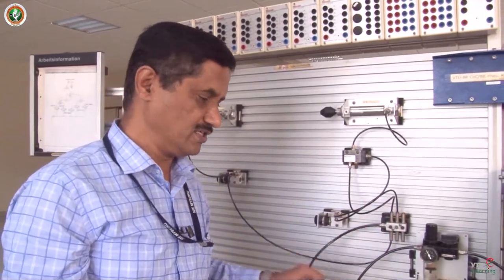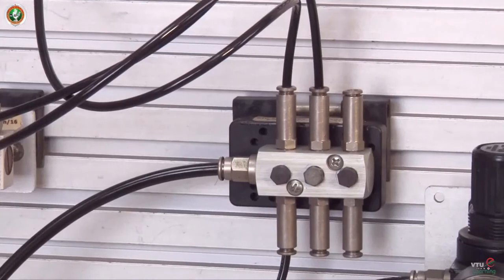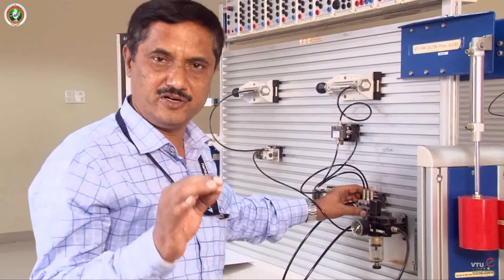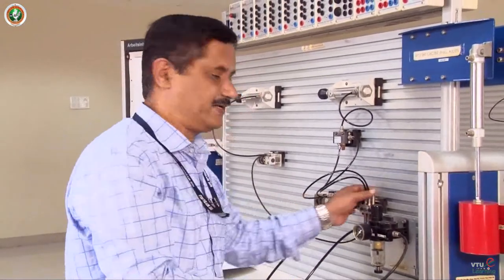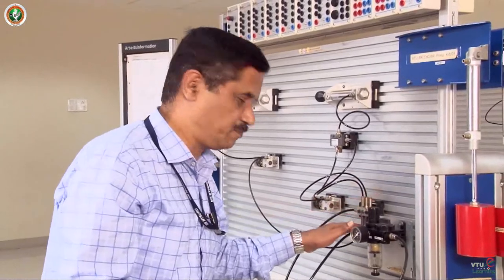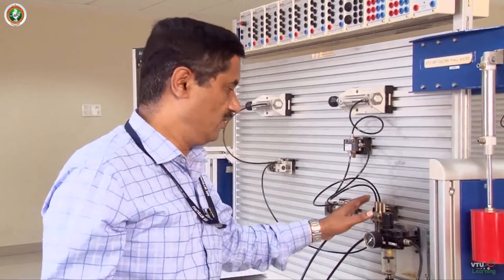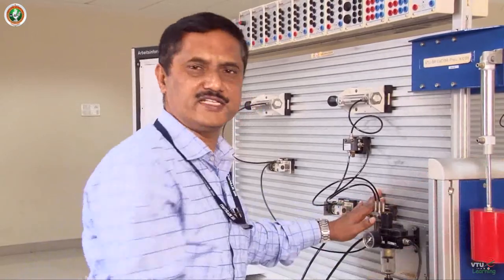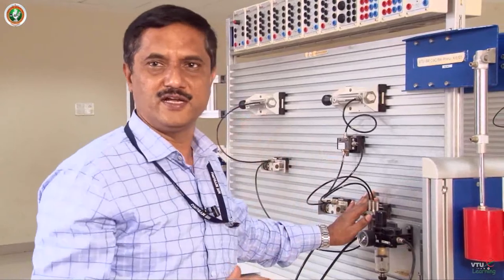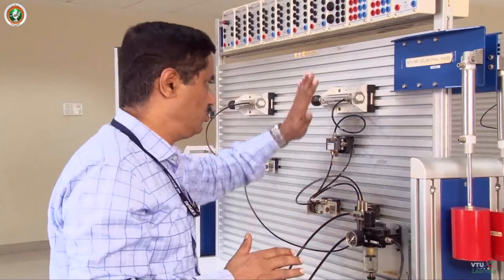From the output line, you have to connect a PU tube to the distributor. Distributor means one input, multiple output. We have one input here and 6 outputs are possible through this distributor unit. Up to here it is a common component that every circuit needs. However, from here we are going to use particular components for particular experiments.